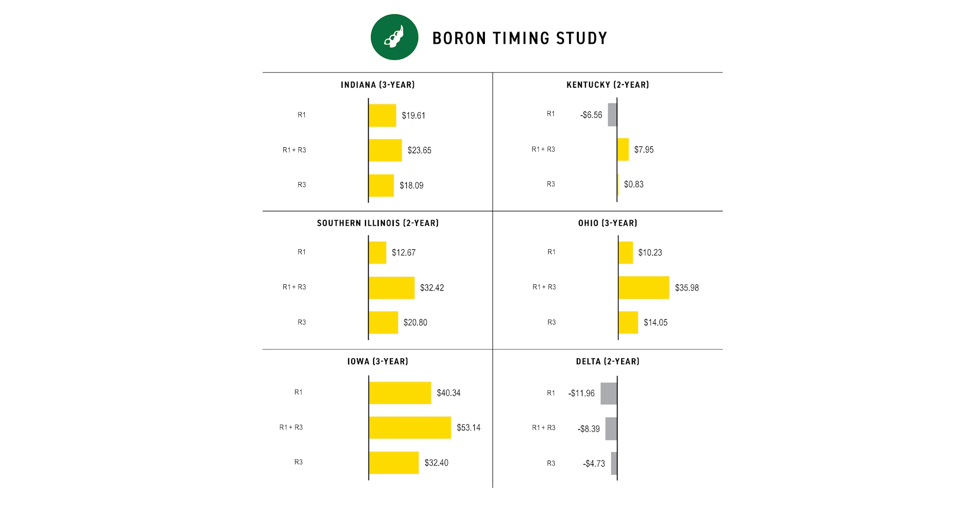Coming up in the future, based on seeing how that extra application pushed us to the next yield level, we are looking at going to higher rates at those different timings. We're looking at a full quart at R1, a full quart at R3, and then a combined quart at each for a two-quart rate between the two timings — trying to see where the level we need to be at with boron is, whether we can still move the needle at those higher rates, or maybe we've found that cap. That's what we're looking to do this year.